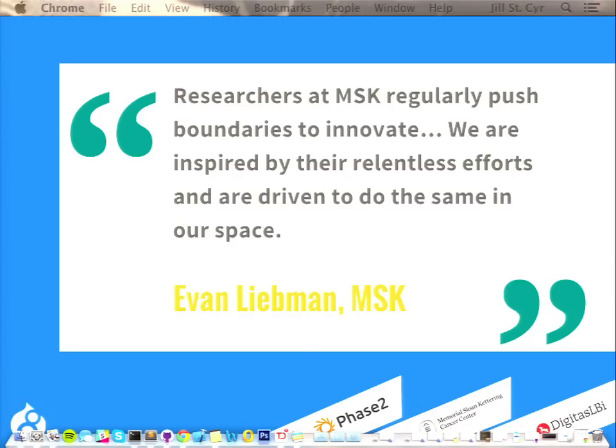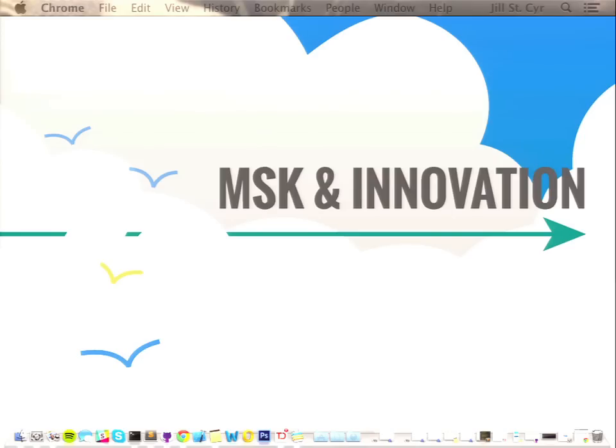Thanks. Hello everyone, good morning. I had a dream that nobody showed up here, so it's going better now. Just a little background on MSK: we are a cancer center located in New York City, with a singular focus, which is conquering cancer. Molly mentioned we just launched two websites in Drupal 8, mskcc.org and sloankettering.edu, and that was a leap from Drupal 6 to Drupal 8.